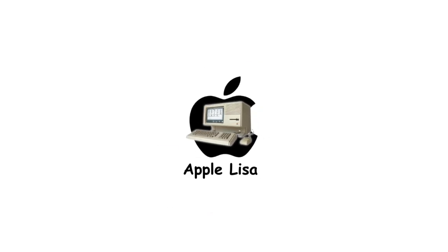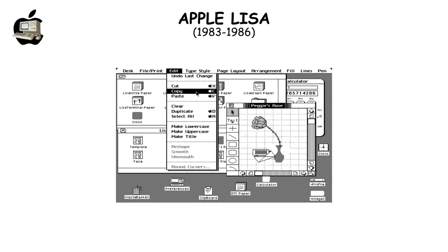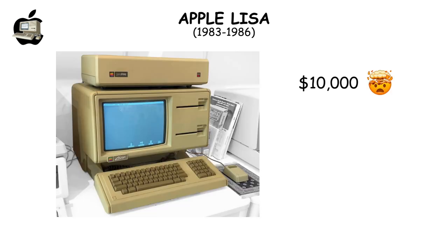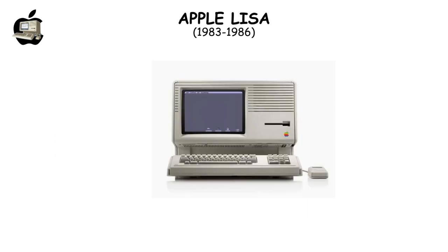The Apple Lisa, pioneering with its graphical user interface, was hindered by a steep $10,000 price, mediocre performance, and limited software compatibility, leading to its discontinuation in 1986 after poor sales.